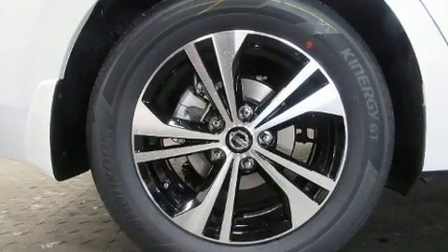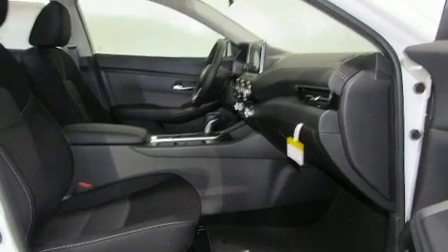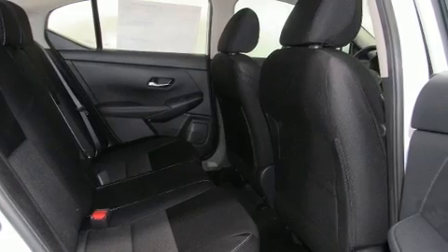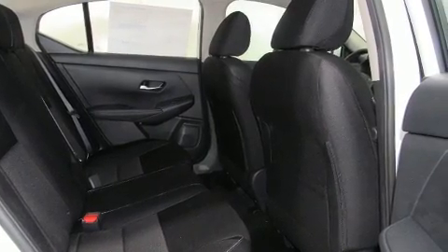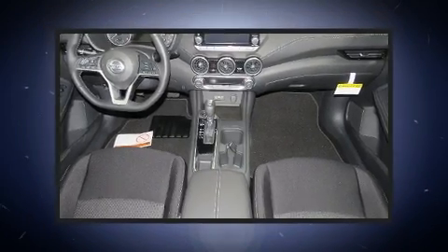It's equipped with tons of terrific amenities, but it won't break your budget — such as remote keyless entry, one-touch window functionality, a tachometer, a trip computer, turn signal indicator mirrors, lane departure warning, and power windows.